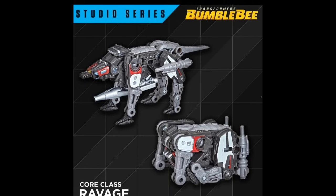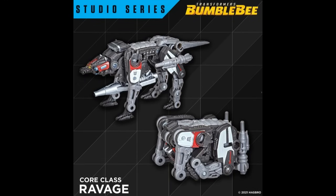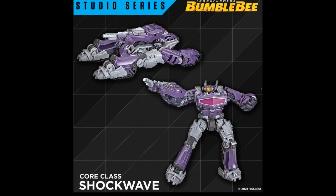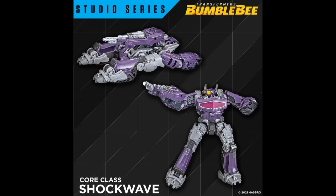Here we go with the core class Ravage turning into a cube, like 52 Toys — finally I can say it right — 52 Toys makes cubes, and so does the Voltron, and so does Hasbro. Here we go with another core class Shockwave — it looks good, doesn't turn into a gun, but I think people will figure out how to turn this thing into a gun to put on whatever figure — maybe a Titan class, maybe a Combiner, maybe a Minasaur coming soon.